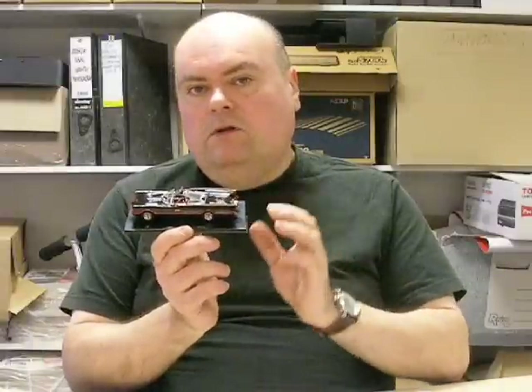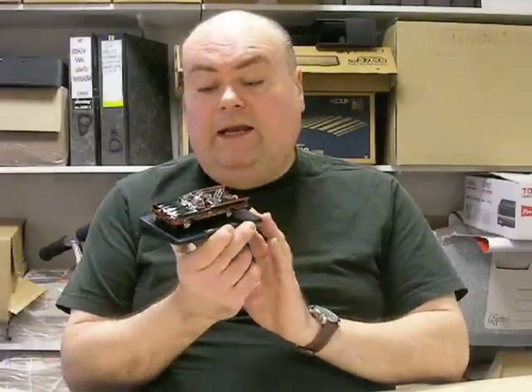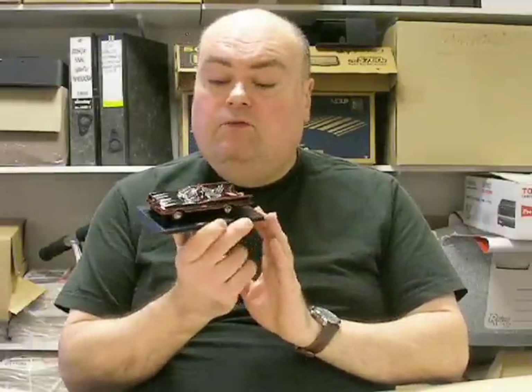It's even got front steering, which of course a lot of people say, well, so what? They had that with Dinky Toys and Corgi Toys years and years ago. It's something that hasn't been done on 1/43rd scale models for a long time, and it's certainly very welcome. It really is a beautiful model — thoroughly recommend it.